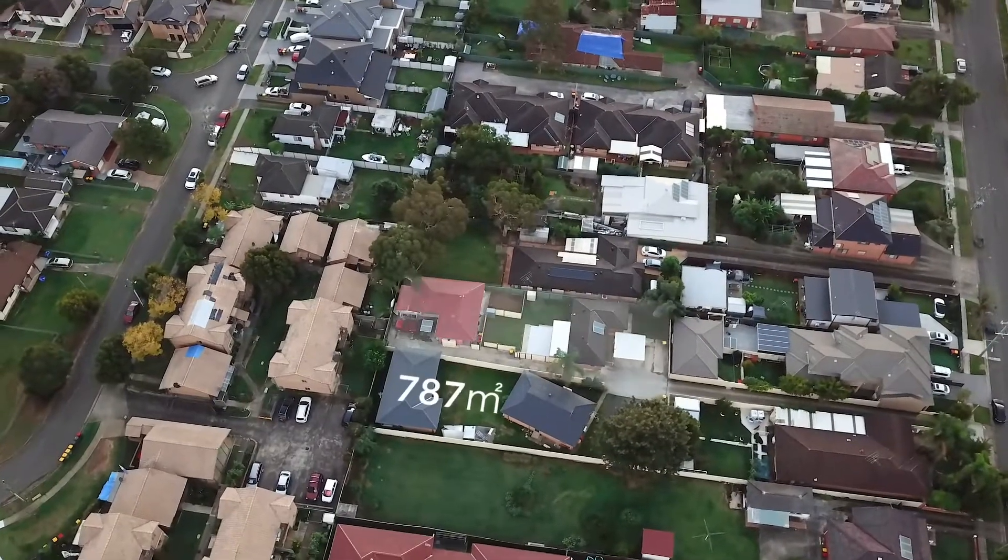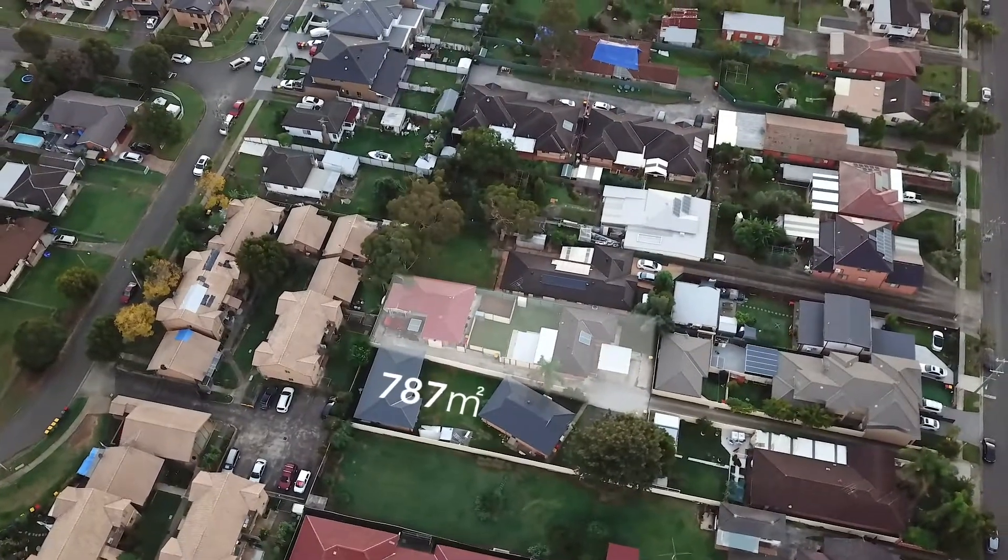I'd like to introduce you to this immaculately maintained and virtually presented three-bedroom house and three-year-old two-bedroom granny flat, sitting on a 787 square metre big block of land and on R3 zoning.